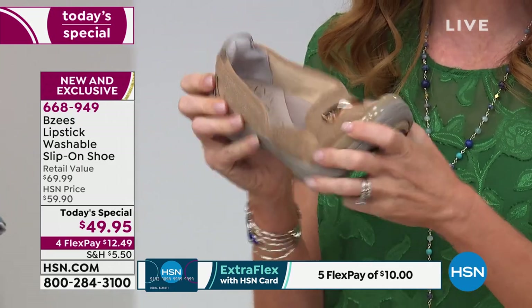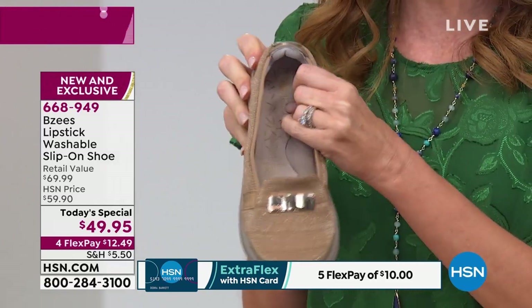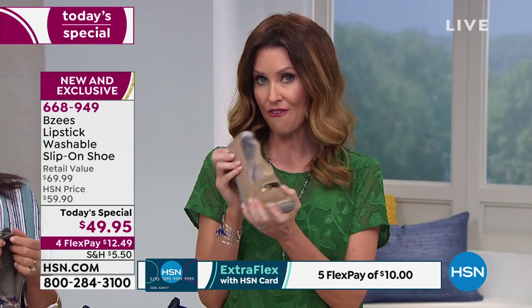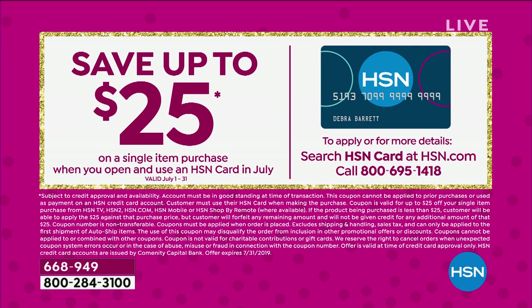If you want to get these home for $10 and try them out — maybe this is your first pair of BZs or your first time shopping at HSN — you can go to HSN.com, download the HSN app, or call that phone number you see there. We'll save you $25 off on your first purchase when you apply for an HSN card. Not only are you saving $20 off on our today's special, you'll save an additional $25 off, which makes these only $25 for you.